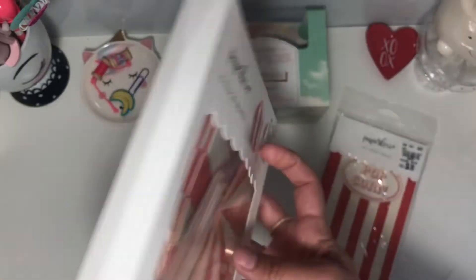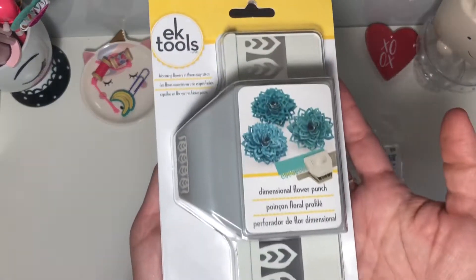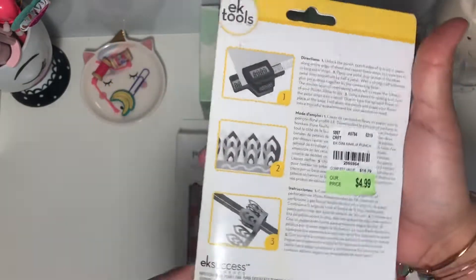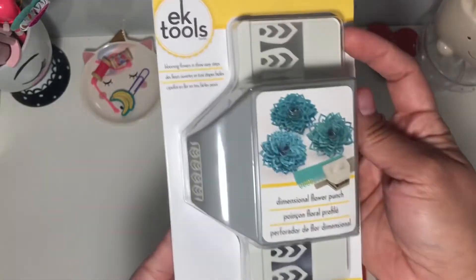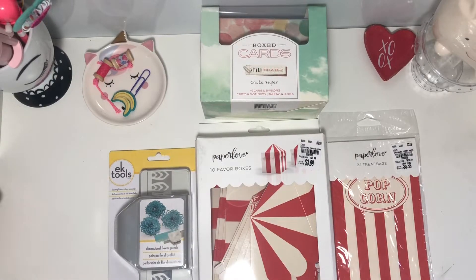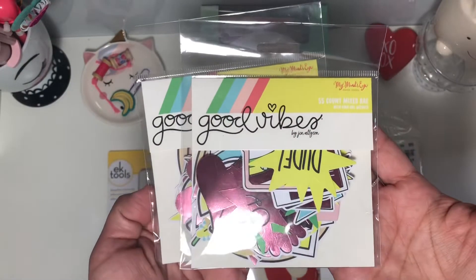I'm hoping Tuesday Morning carries rosettes — that would be awesome. I also got this paper punch from EK Tools. I saw a couple of ladies pick it up, including my sister, and I was like, 'Dang, I should have picked it up,' but my Tuesday Morning had it, so yay!